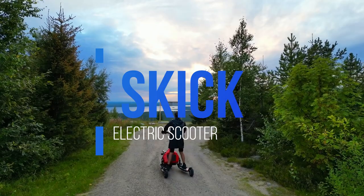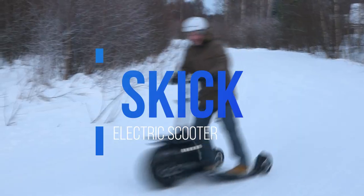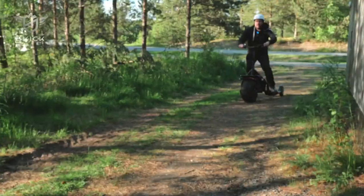Move over, mundane scooters, because the Skik is here to shake up your idea of micro-mobility. This finished marvel isn't your average electric scooter — it's the James Bond of two-wheeled wonders!